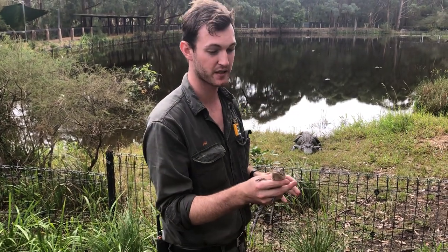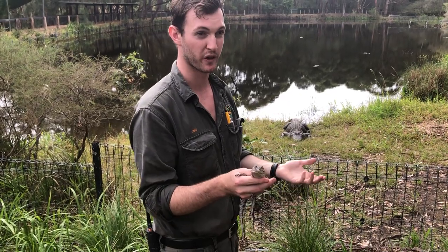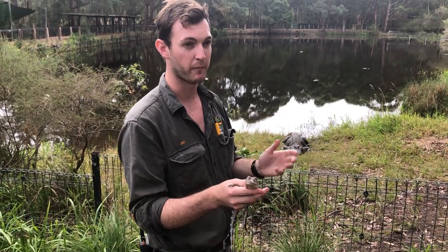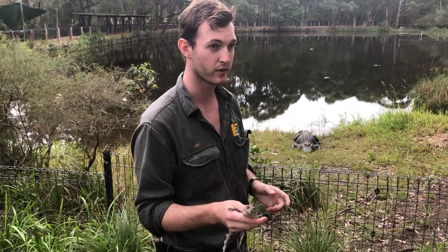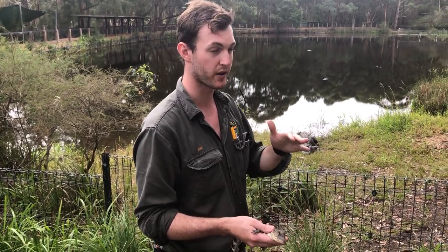Crocodilians cannot breathe underwater — they need to come to the surface to take in air and oxygen. However, they can stay underwater for a very long time. Elvis can stay underwater for about three to four hours, and the smaller freshwater crocodile here in Australia has been documented staying underwater on a single dive for over seven hours. So while they do need to surface to breathe, they can stay under for a very very long time.